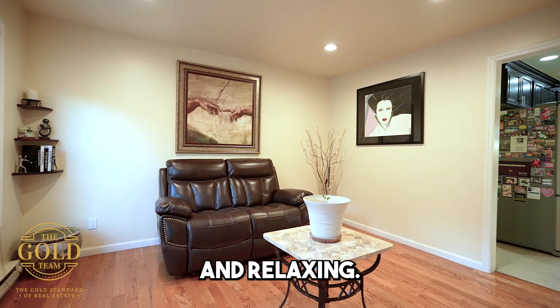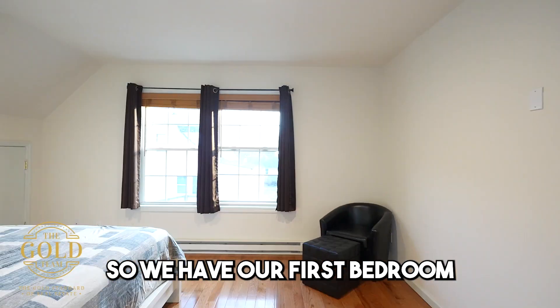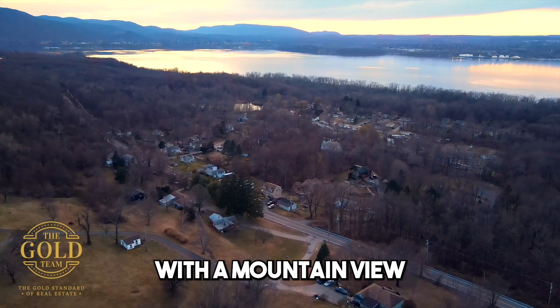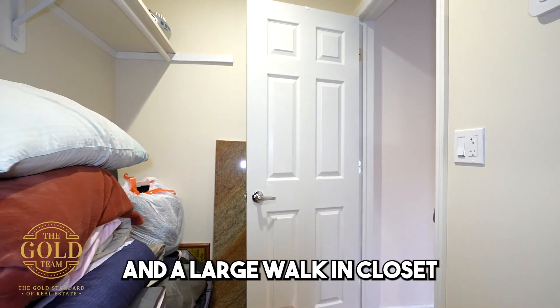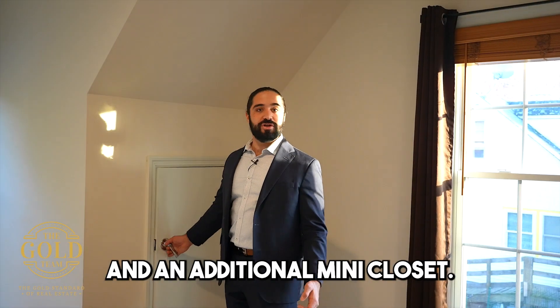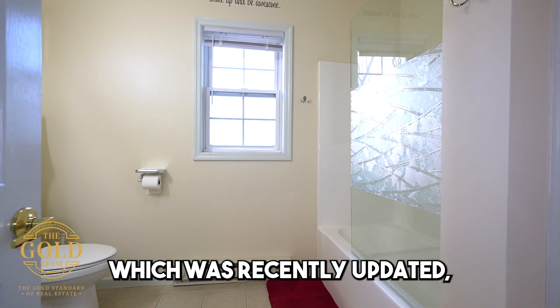Let's go see the second floor. We have our first bedroom right here with a mountain view and a large walk-in closet and an additional mini closet. We have a nice full bathroom here which was recently updated.